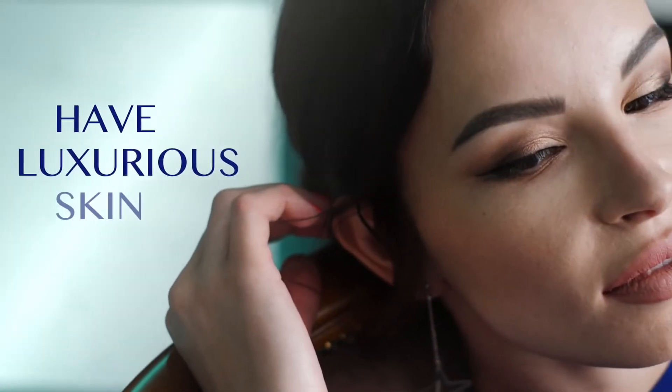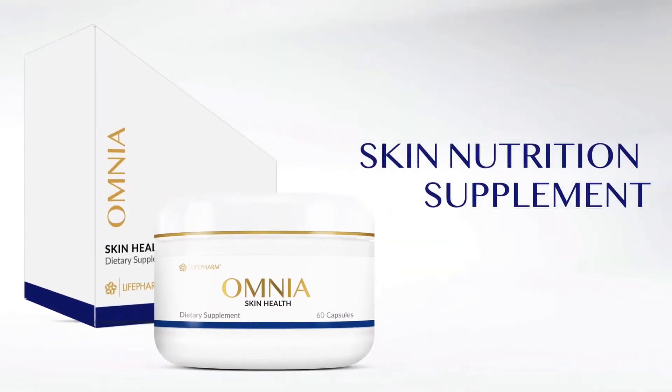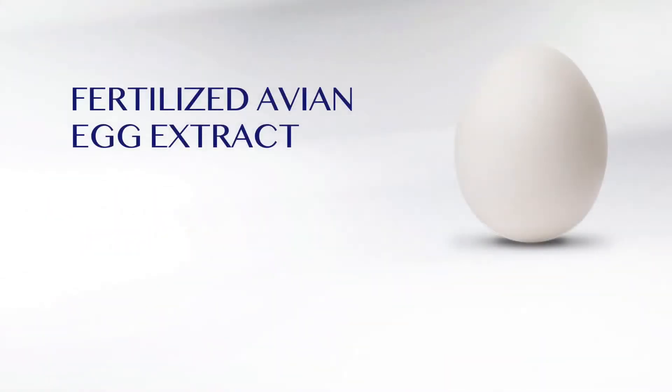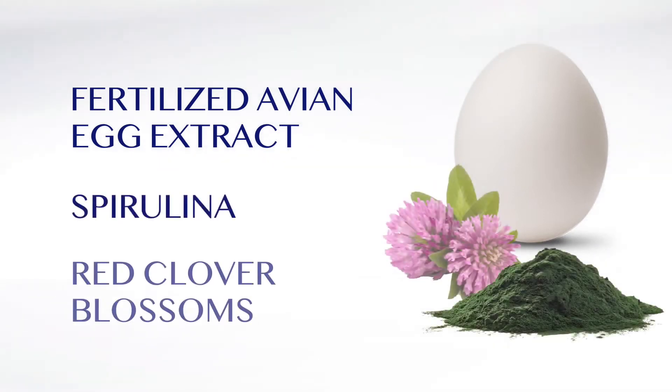You can have more luxurious skin like a celebrity with Omnia, LifeFarm's first skin nutrition supplement. Powered by LifeFarm's Fertilized Avian Egg Extract, Spirulina, and Red Clover Blossoms.